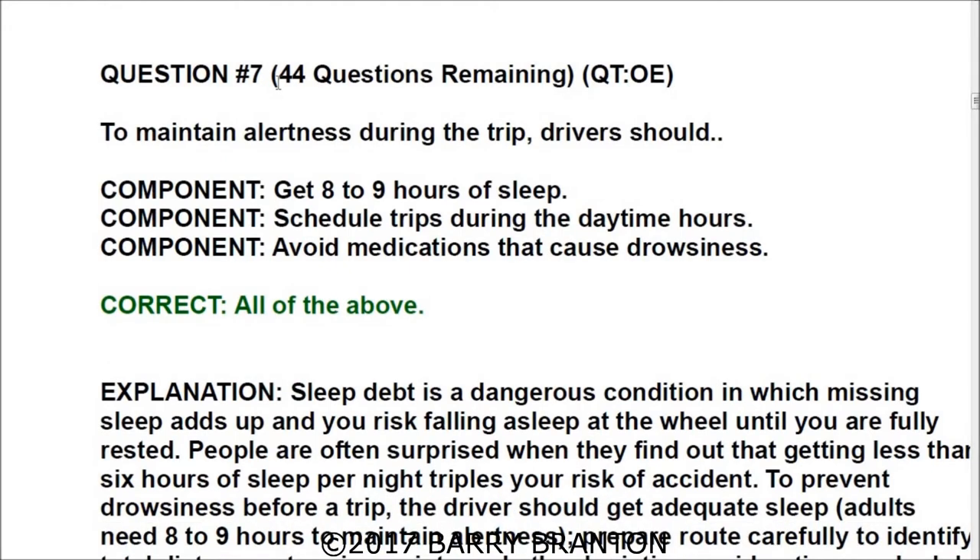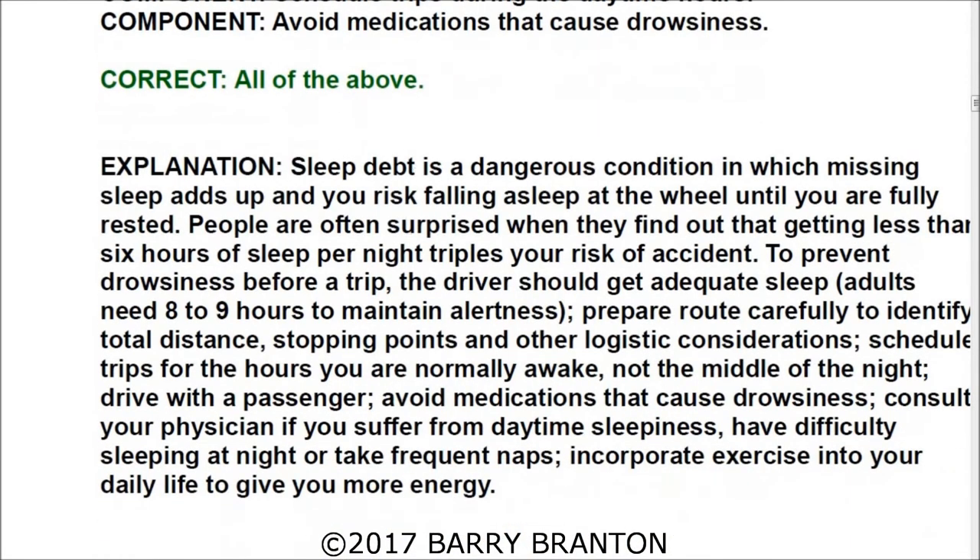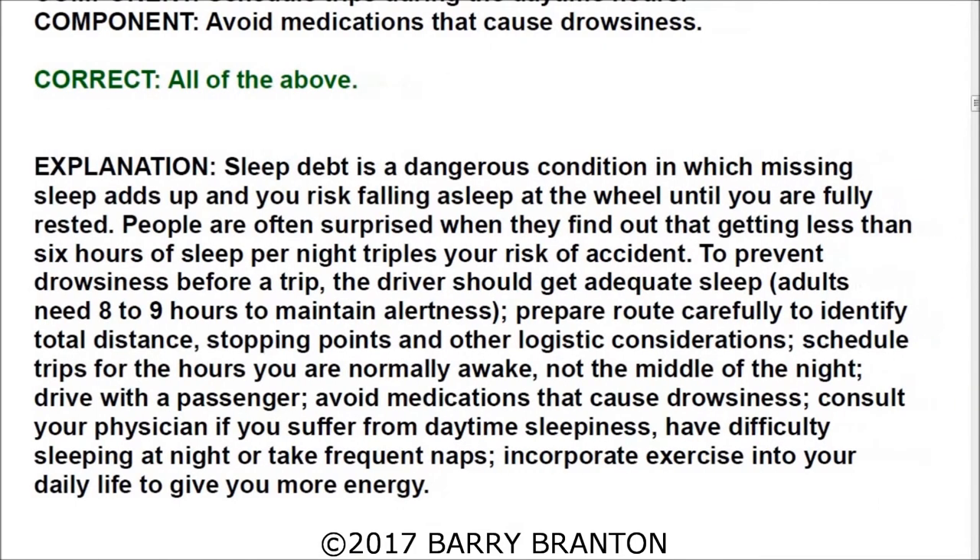Question number seven: To maintain alertness during the trip, drivers should — all answers are correct: get eight to nine hours of sleep; schedule trips during the daytime hours; and avoid medications that cause drowsiness.